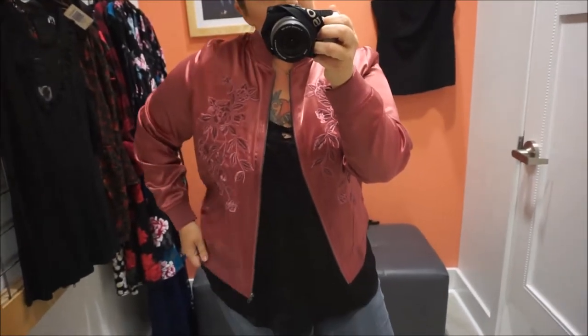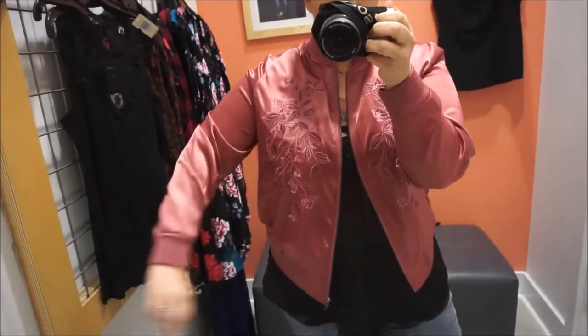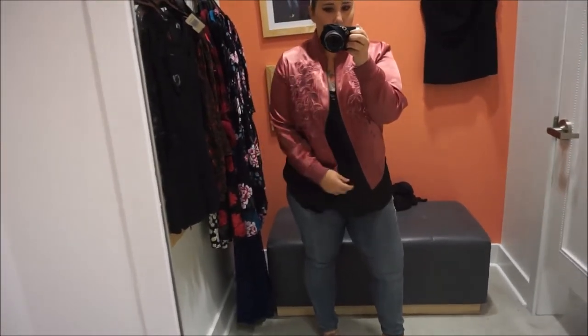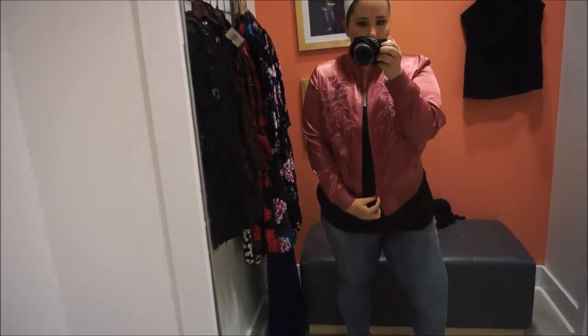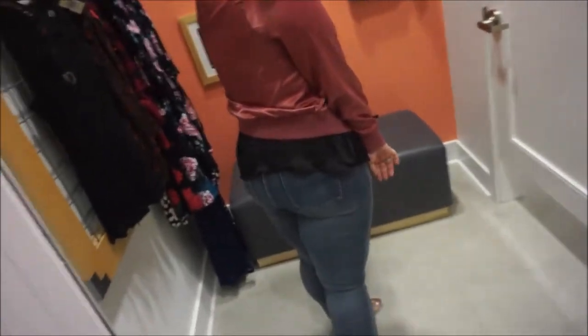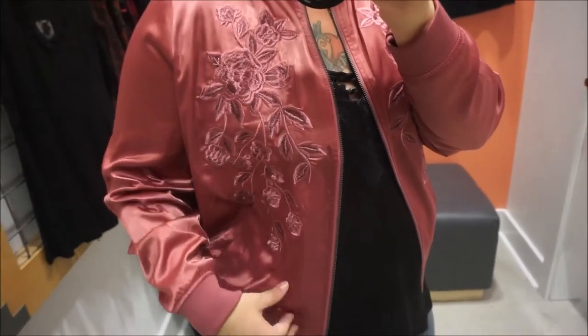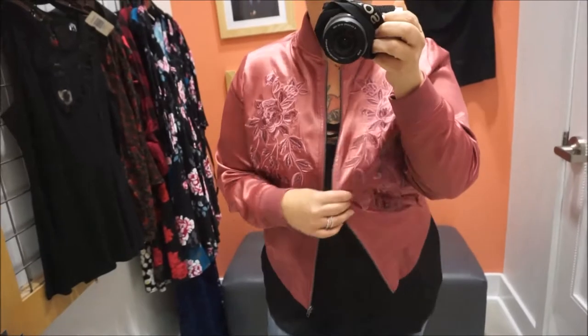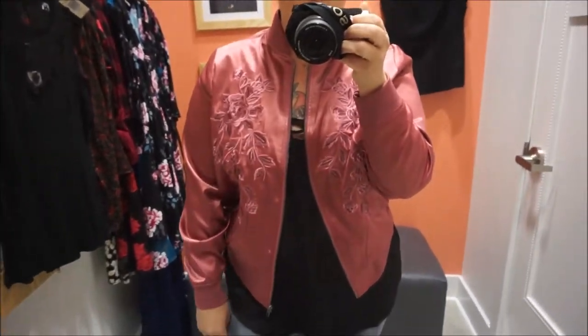This bomber jacket is pretty much everything — really super pretty. This color is like a mauve color, so it's really in right now, and it's like satin, which I really do like. It's really cute. This is a size zero. I like it, and it has embroidered flowers right here, which is really super pretty. I love this one. Great for fall — mauve is really in for fall season.